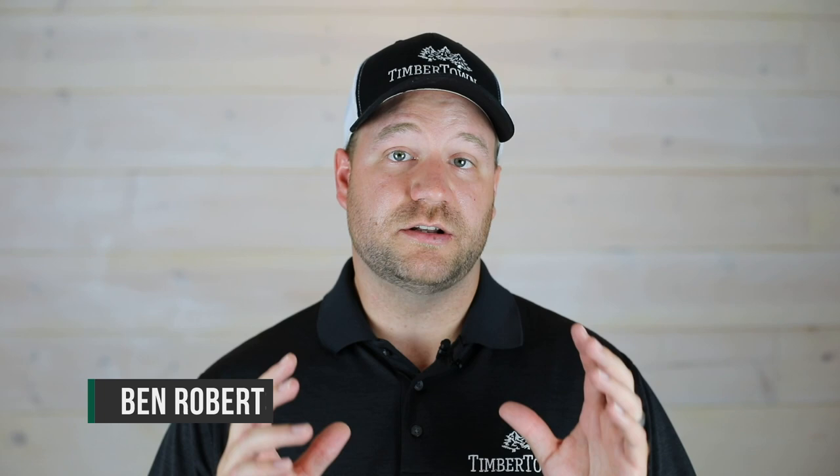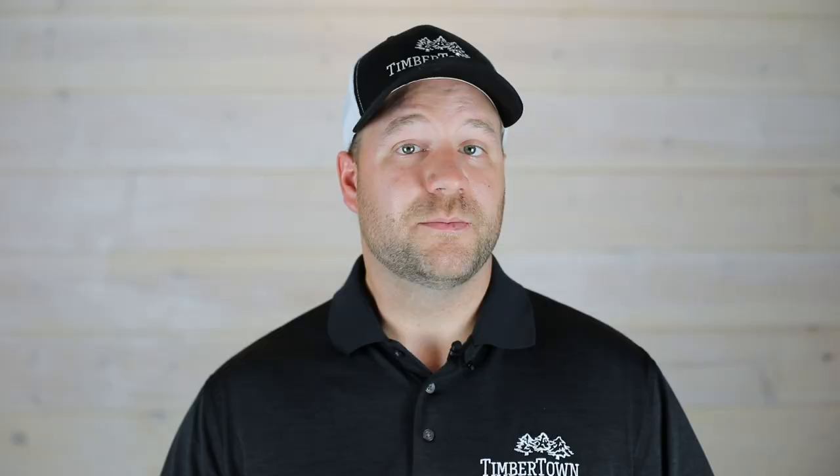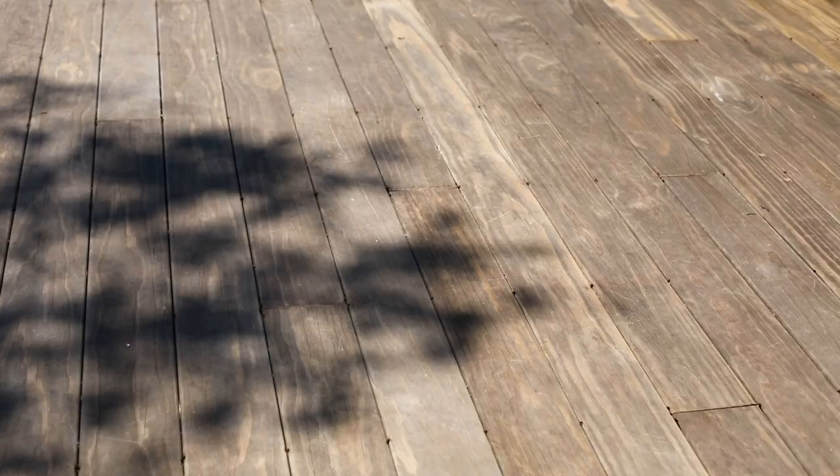Generally speaking, softwoods and hardwoods are classified based on the density of the wood species and the growth of the tree. Slower growth equals a denser species, making it a hardwood. But there are some products on the market that start as a softwood and end with the density of a hardwood. These types of products are called modified woods, because the cellular structure of the wood is being modified to achieve this transformation.